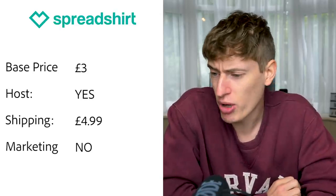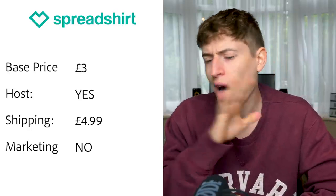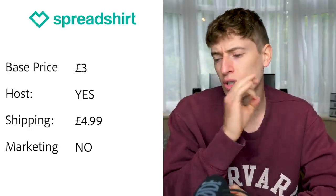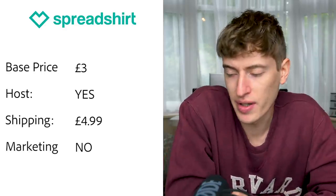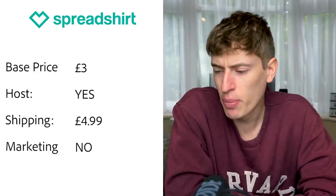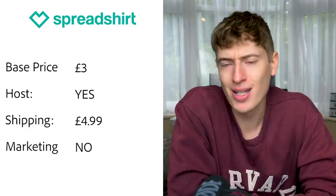Spreadsheet seems to be UK only. Base price is £3 on their marketplace or £2.50 on your own site, though £2.50 seemed very low and I wasn't sure if that was correct. Hosting — yes, they do host it or you can put it on your own site. Shipping looked like $4.99 for a £21.90 order. Free marketing — none as far as I could see.